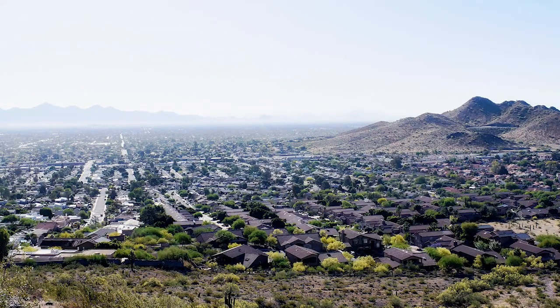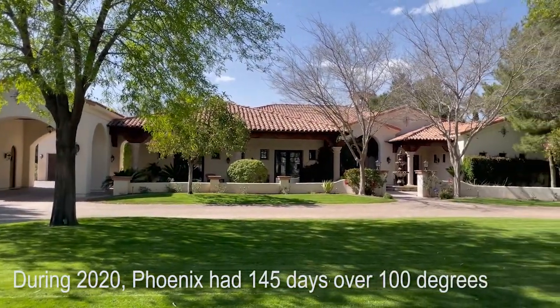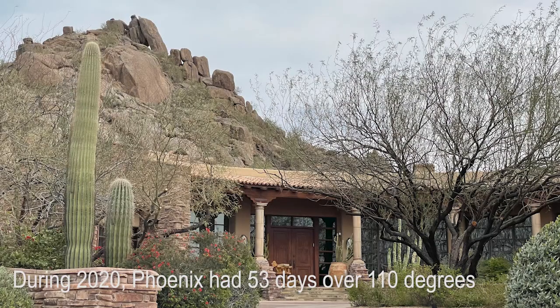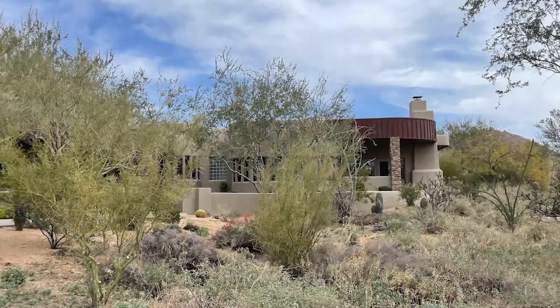Most people know that the Scottsdale area here in the Phoenix area is very warm. Last year we had 145 days over 100 degrees and 53 days over 110. So selecting a system that provides comfort as well as efficiency is really important to us.